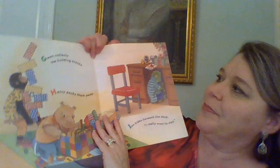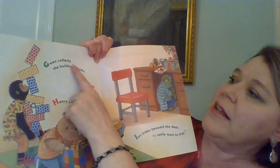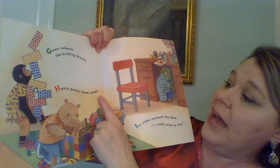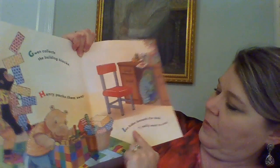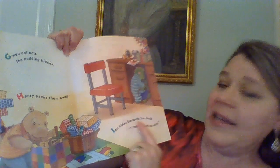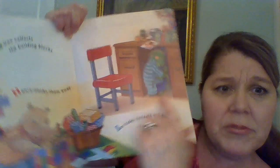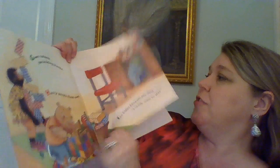G: Gwen collects the building blocks. H: Henry packs them away. I: Ian hides beneath the desk — 'I really want to stay.' He doesn't want the school year to be over, does he?